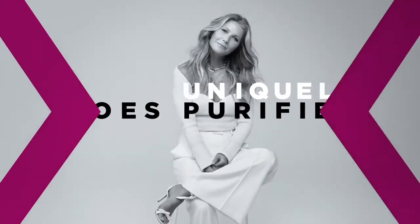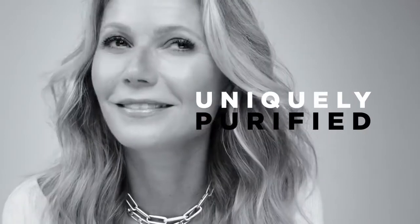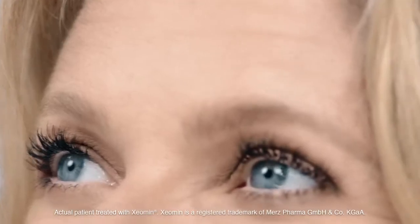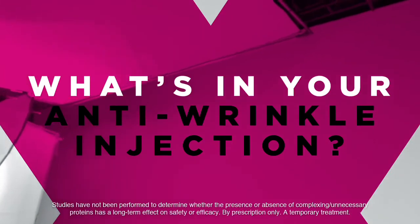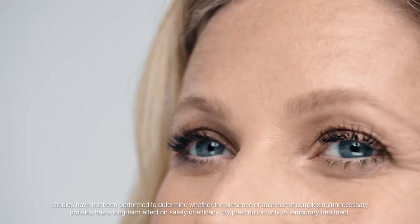I admit I wasn't a fan of anti-wrinkle injections. Then I found one that's different — one that's uniquely purified. What frown lines? Xiamin is an FDA approved, clinically proven anti-wrinkle injection uniquely purified to remove unnecessary proteins. Xiamin, incobotulinumtoxin A, is an FDA approved treatment used to temporarily improve the look of moderate to severe frown lines between the eyebrows.